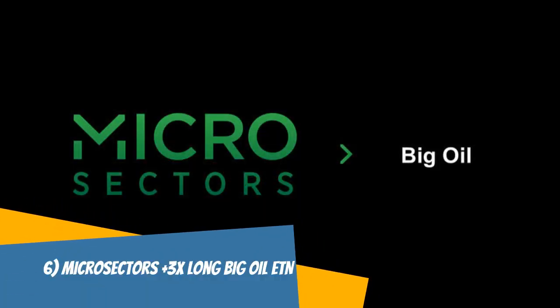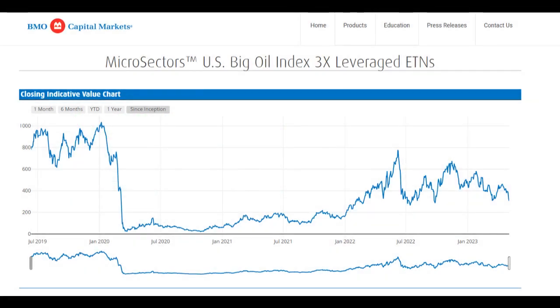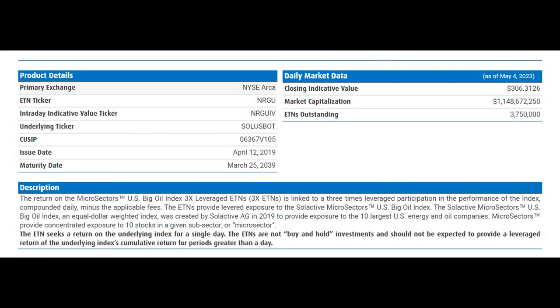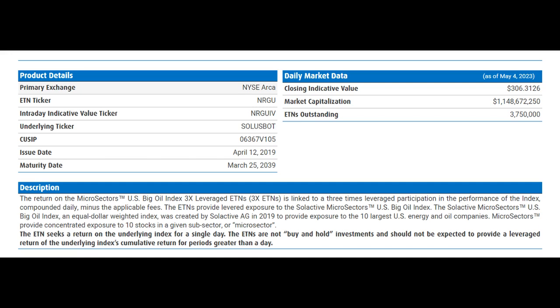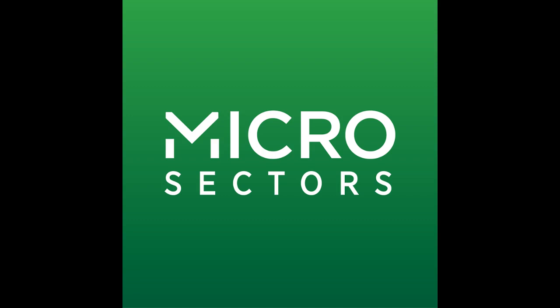The MicroSectors Plus 3X Long Big Oil ETN, or NRGU, is an exchange-traded note that seeks to provide investors with triple the daily return of the Solactive MicroSectors US Big Oil Index. This ETN is designed for aggressive traders who want to take advantage of short-term movements in the US big oil sector. NRGU holds a portfolio of US-based oil and gas companies, including Chevron, ExxonMobil, and ConocoPhillips, and uses leverage to amplify returns. However, investing in NRGU is highly speculative and risky — because it provides triple the daily return of its underlying index, it's subject to compounding effects that can result in significant losses during periods of market volatility or prolonged downtrends. NRGU is best suited for sophisticated traders who understand the risks and can closely monitor their positions.